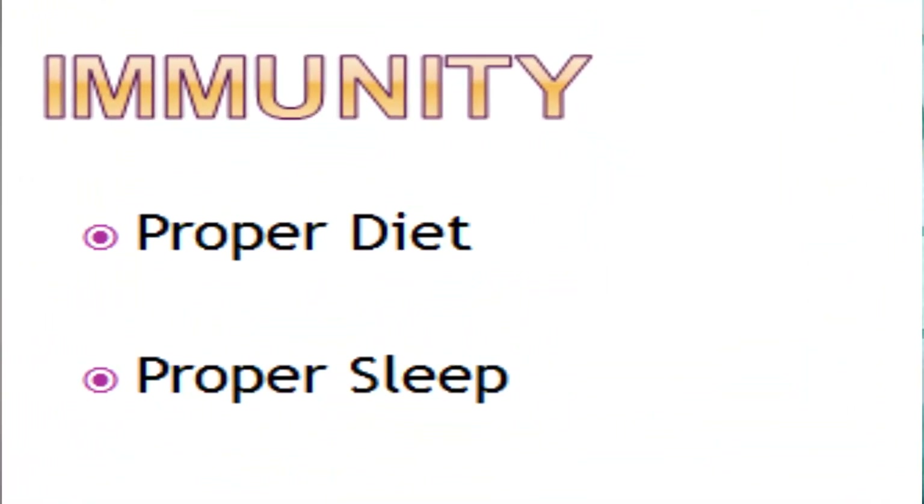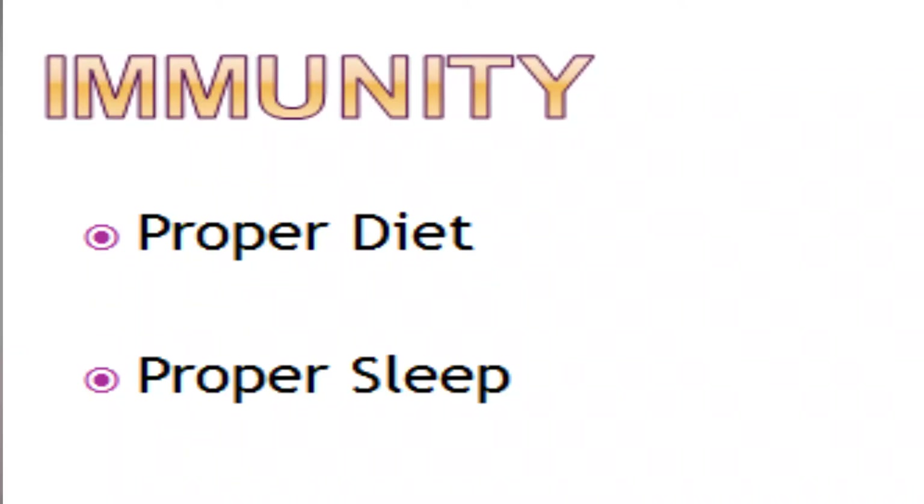The sixth mistake is neglecting your immune system. Many messages circulating advise improving immunity. Food is of course a mandatory factor, and another important way to boost immunity is to get a proper sleep. Many people have free time and are watching movies, but make sure you are getting adequate and proper sleep.